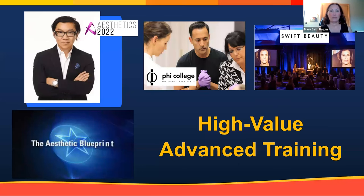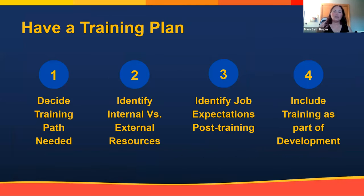When you start looking at going into aesthetics, make sure you have a training plan. Decide the path you need, identify what internal resources you have versus what you need externally, identify what your job expectations are going to be post-training, and make sure you include hands-on training as part of your development plan within your existing job.